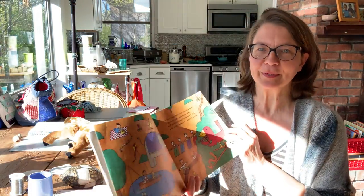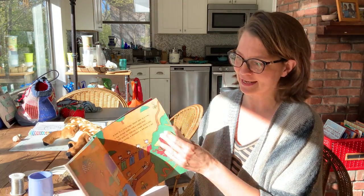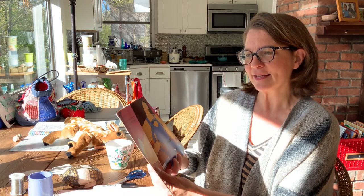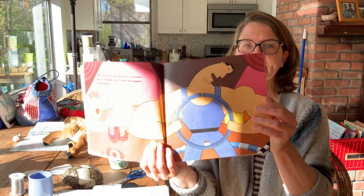I bet you guys know somebody with a whisker and a tail. I do. Somebody's eating behind me — Summer. They had two breakfasts today, by the way, just to let you know. Yes, a line is fine, but when a line swerves, when a line bends, watch what can happen. A shape begins.